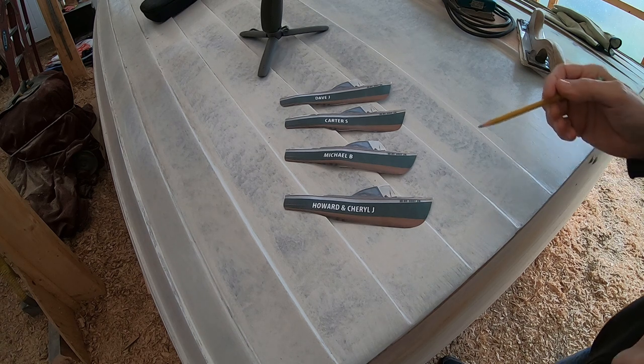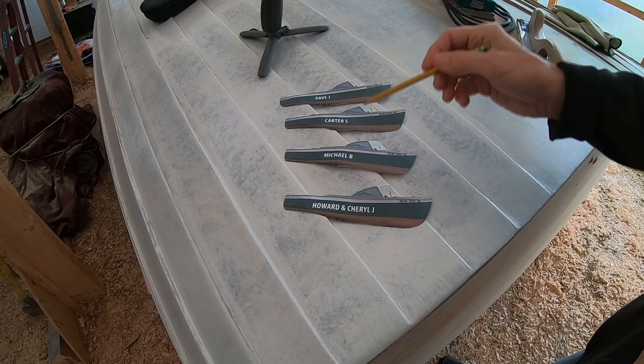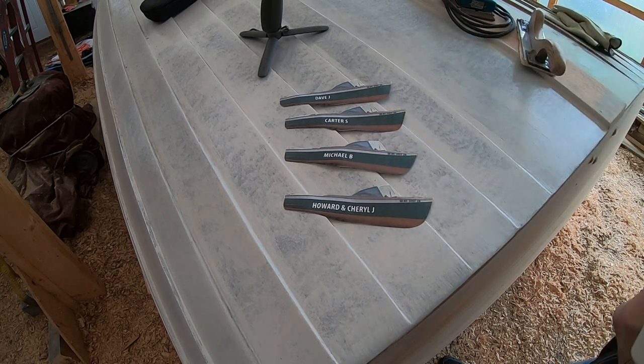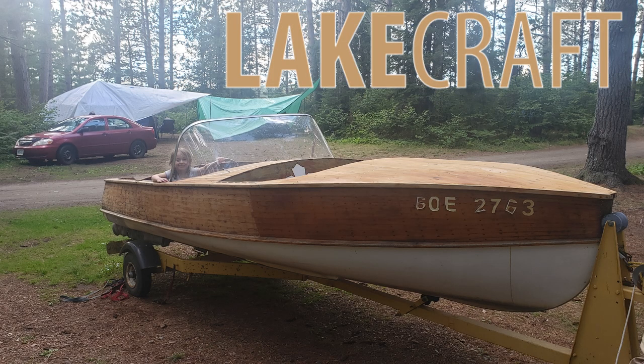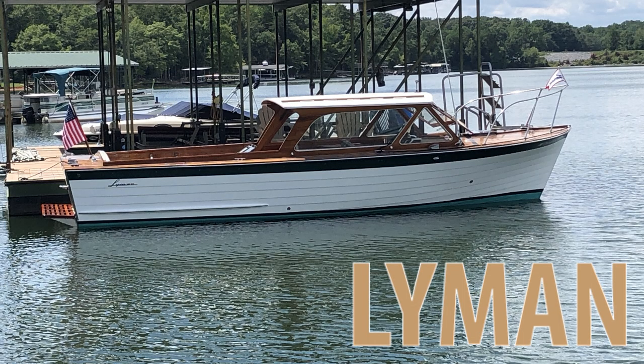I've got a few new boats I need to add to our wall — Dave J, Carter S, Michael B, and Howard and Cheryl. You guys know who you are. Also, Adam Connolly sent me some pictures of his lake craft, which were interesting. And Gary Green, happy Thanksgiving to you — love seeing the picture of your lineman.